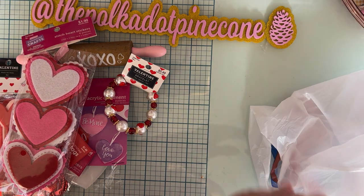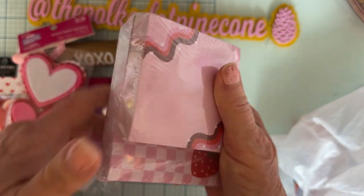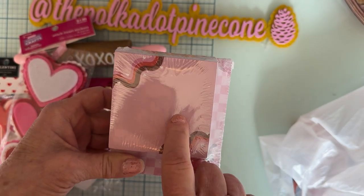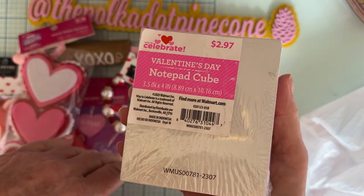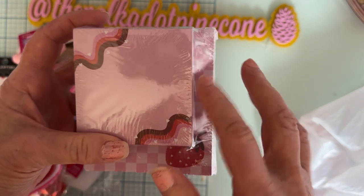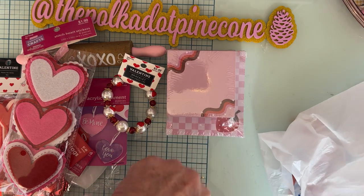I got one thing from Walmart — this cute little notepad cube. I think I went the day after Valentine's also. I got a bunch of candy, but other than that this is the only thing I got from there. It has a cute little strawberry on it, and I'm always using a little notepad so I grabbed that one.